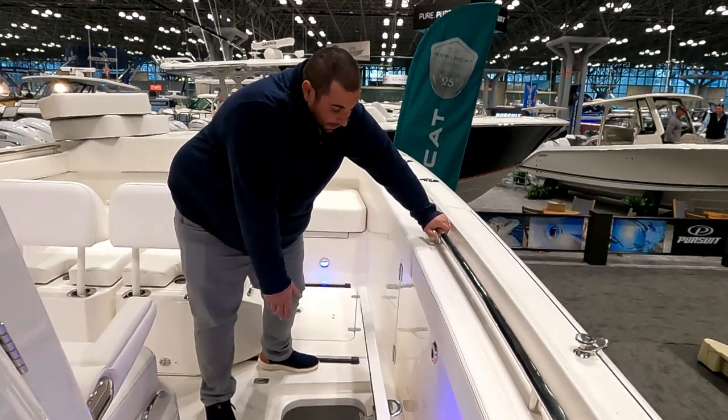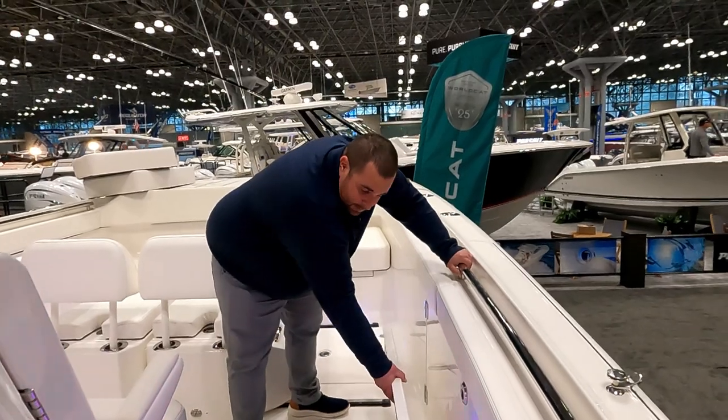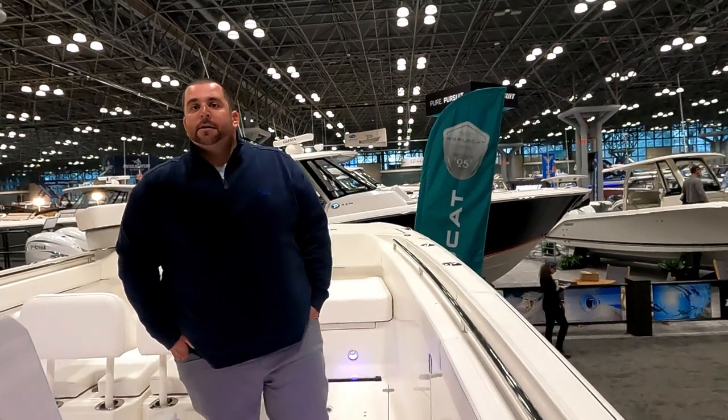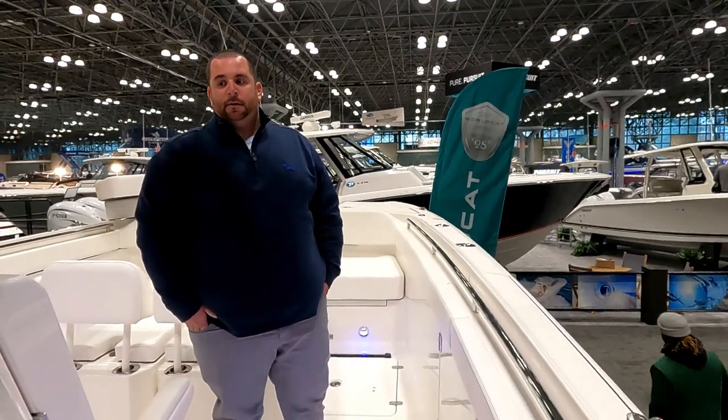The fish box is big enough that you could probably get a smaller big-eye or big bluefin in there as well. Coming into September in New Jersey, there are still 90-degree days, so for ice to last four to five days in that heat is really a big deal.